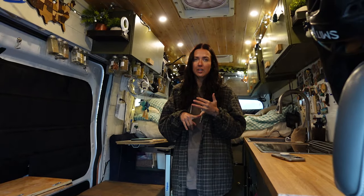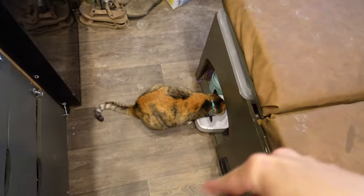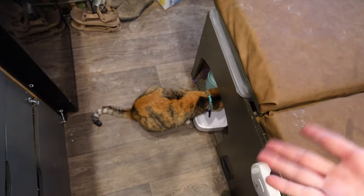She has her automatic feeder, which is also right next to the water. In our previous van build, we did not have a cubby for the food, so it was just out basically in our way. So when we redid this, we wanted a space exactly for the food and water.